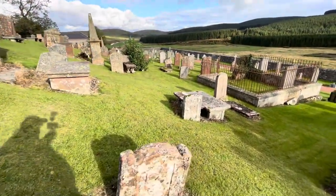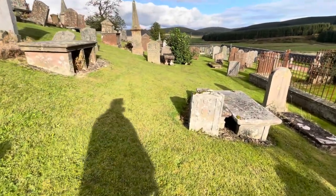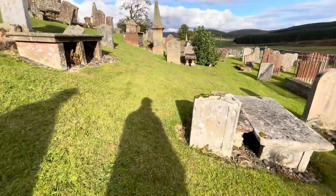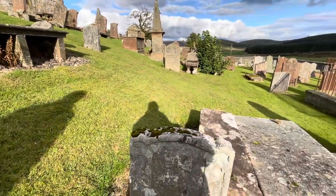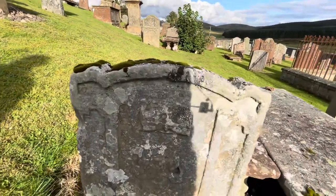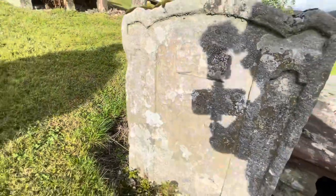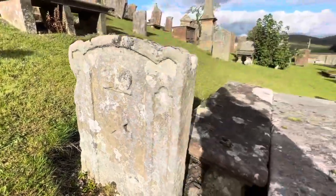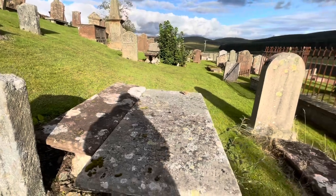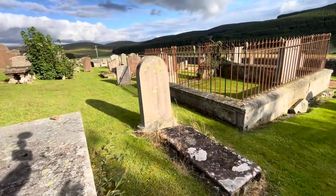We'll be going to Lannup Graveyard too soon, so that should be interesting. Look at that guys — there's a skull! This place must be older than I think it is. I think it must go back to at least the 12th century. Look at that skull there guys — I'm going to move out of the way a bit to let light in so that you can actually see it.